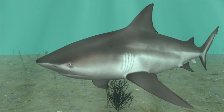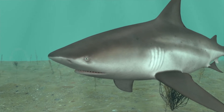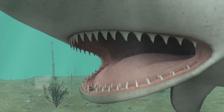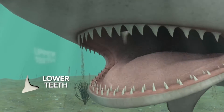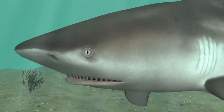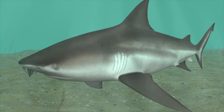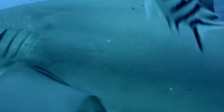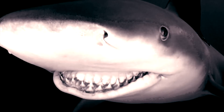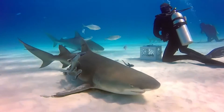The bull shark's mouth boasts around 50 rows of teeth in both its upper and lower jaws. At any one time, they'll have around 350 teeth in their mouth. But they don't keep these teeth for life. Much like a conveyor belt, as the front teeth break or fall out, the teeth from the back rows move forward, ensuring they're always equipped with a sharp set. These teeth are characterized by their broad bases and narrow, triangular upper portions. The broader base gives the tooth strength, while the pointed tip aids in piercing through the flesh of its prey.